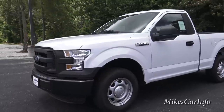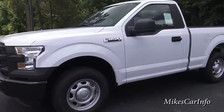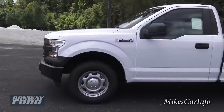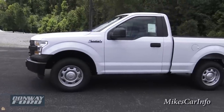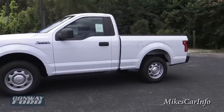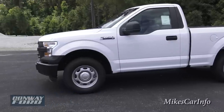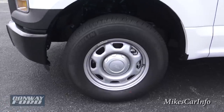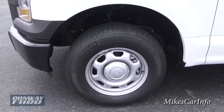You can see it does have the F-150 stance. Even though it's a two-wheel drive, it still has a pretty good stance and a really attractive look. F-150s are one of the best looking trucks on the market. This one has the 17-inch steel wheels that are painted silver.